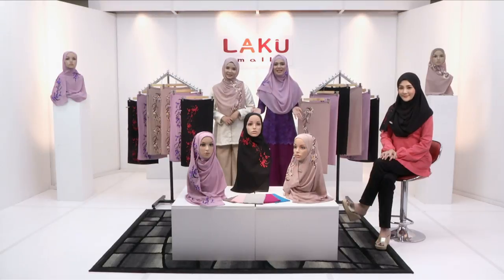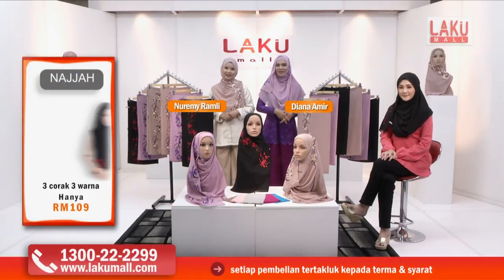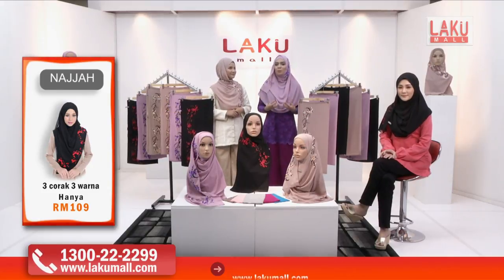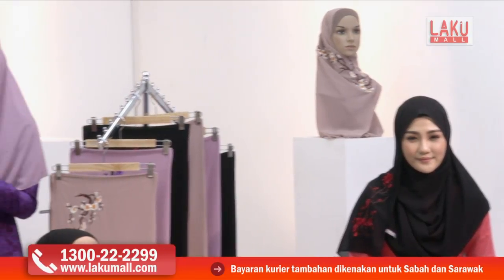Hi, anda bersama dengan kami di Lakumall, setiap masa bernilai. Assalamualaikum, anda bersama dengan saya Diana Amir dan juga saya Noremi Ramli. Hari ini, Alhamdulillah, ramai di luar sana yang sudah pun memakai hijab. Tapi masalahnya harga hijab itu kadang-kadang melebihi kemampuan kita.